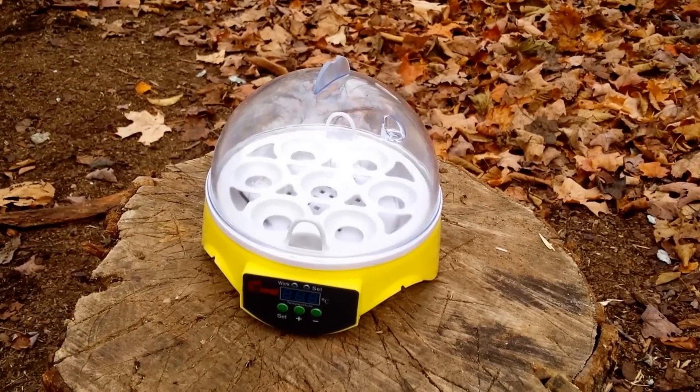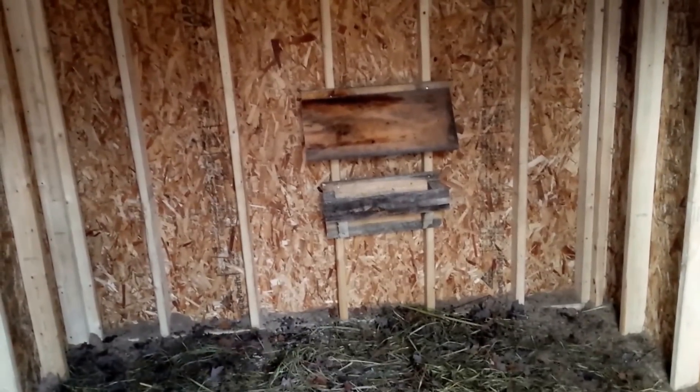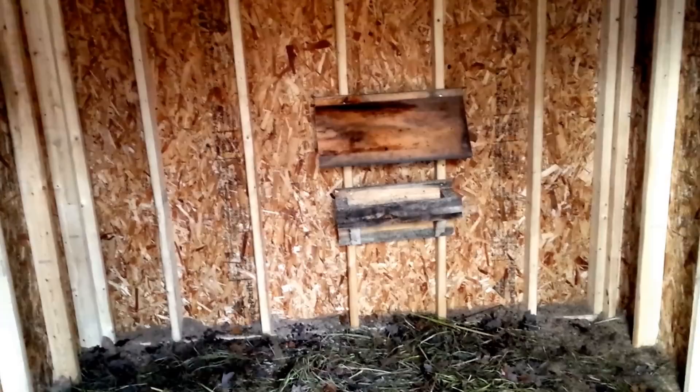I'm gonna go sit down, read the instructions and figure this out. And there is my quick and dirty solution — a simple roof over her grain feeder.